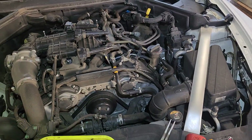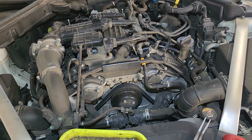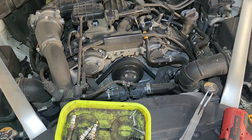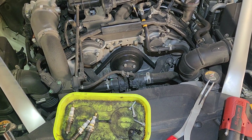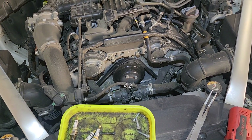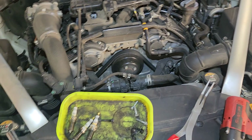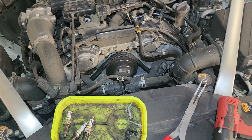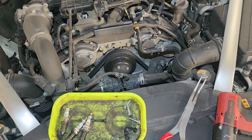No coil issues, no issues with turbos, no issues with anything else other than this engine eating plugs like crazy. My only guess could be compression or the fact I'm running methanol. Anyway, short little video - I might get back into making videos if you guys show some interest, if not, here's a little update.